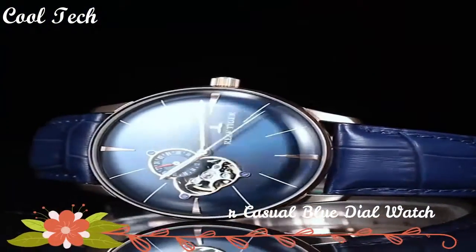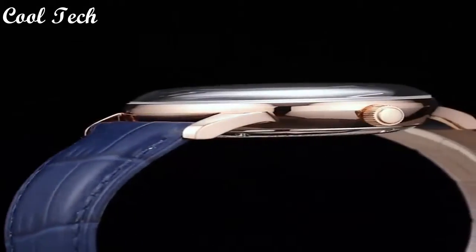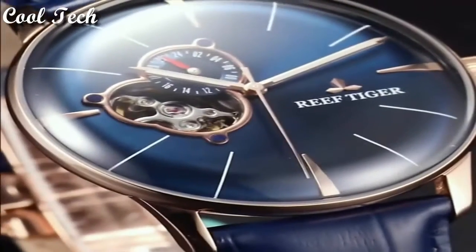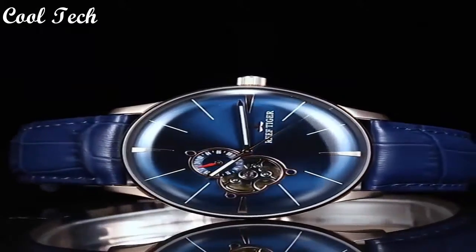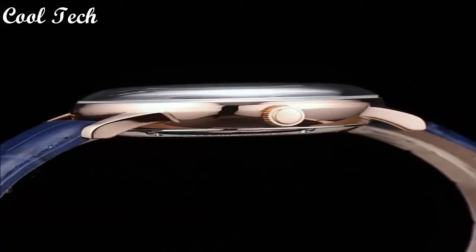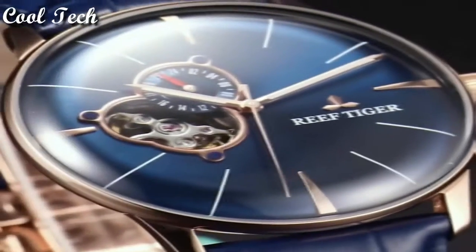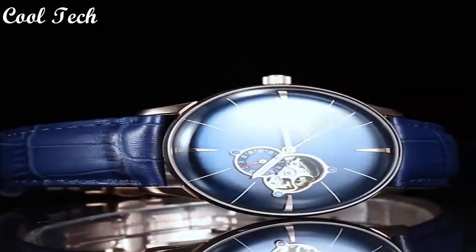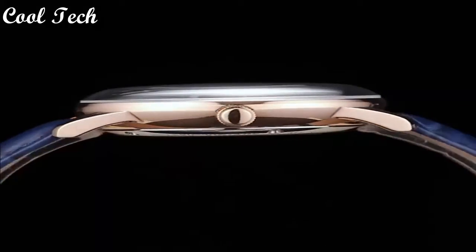Hello everyone. Today we have looked at the best Reef Tiger watches in the market in 2021. Item shape: round dial. Window material: anti-reflective sapphire. Display: analog. Case material: stainless steel. Case diameter: 40 millimeters. Special feature: turbulent movement automatic. Water resistance depth: 50 meters.